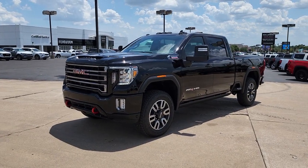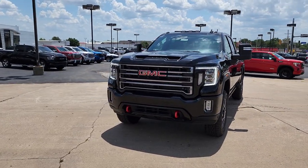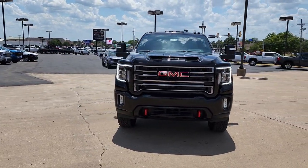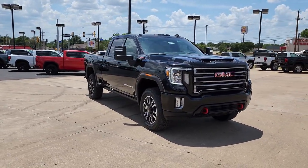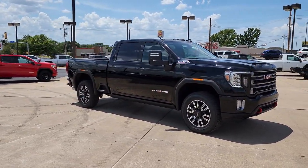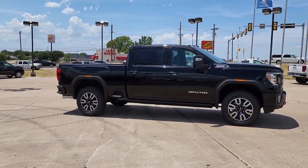Looking for your dream car? It could be the 2022 GMC Sierra HD. This full-size Sierra HD delivers heavy-duty strength for the toughest towing and hauling jobs. Impressively maneuverable and available with a wide range of options like all-wheel drive and driver assist safety features.